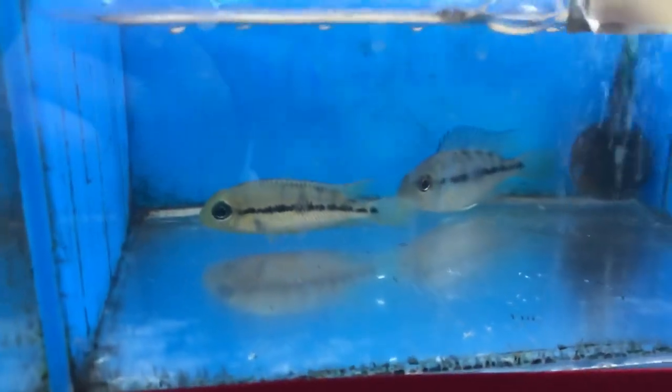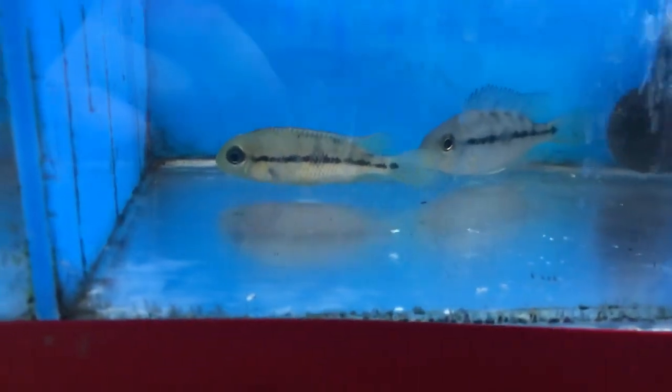Some Nicaraguense cichlids, and hatchetfish. There's a little Stiphodon goby hiding back there, another pig-nose pepper, African butterfly, and a four-line cat.